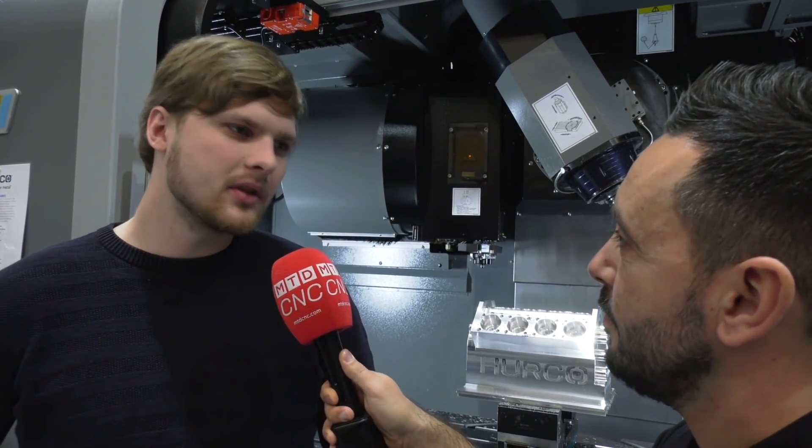We came here from Estonia to look at Hurkan machines because here we can see all the models together, and in Estonia there are not so many machines yet, so this is the perfect place to see new machines. Why have you come to the Herco open house today? I've used Herco for over 20 years now and always found them reliable with good machines. Never had any problems with them and good support all round.